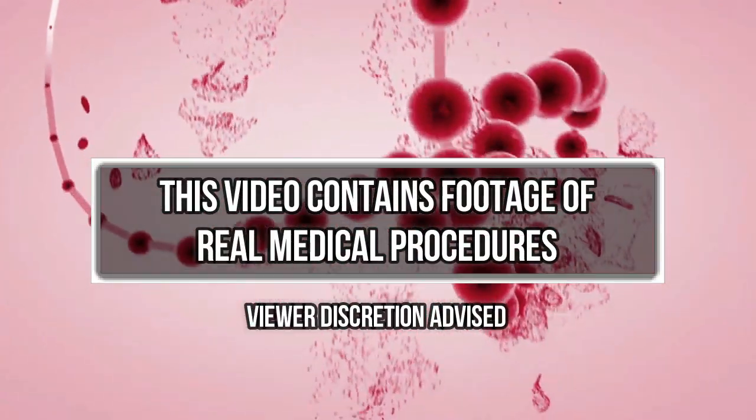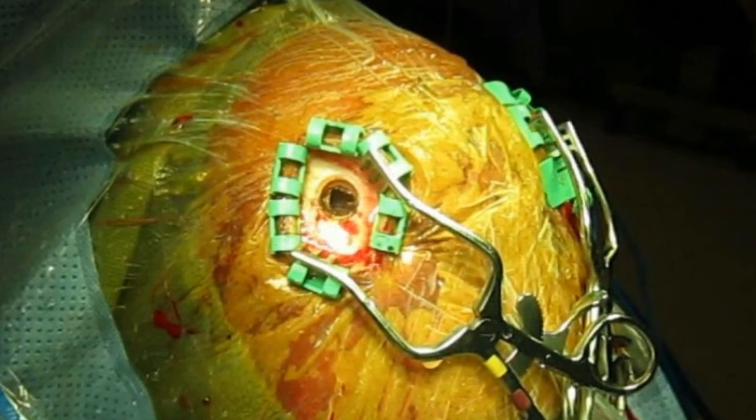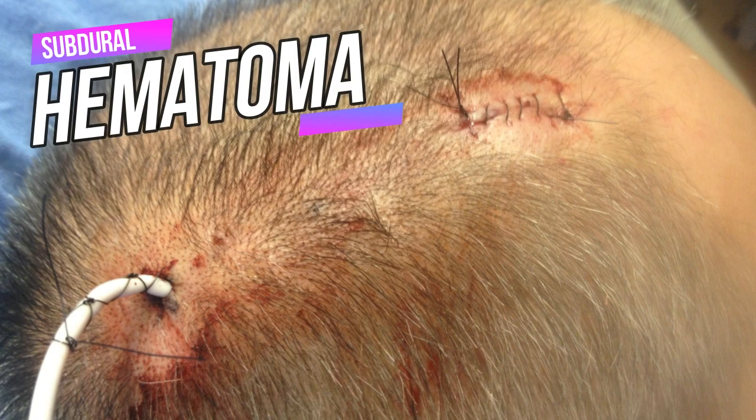Hey there medical fans, it's called a subdural hematoma — a collection of blood between the covering of the brain and the surface of the brain.